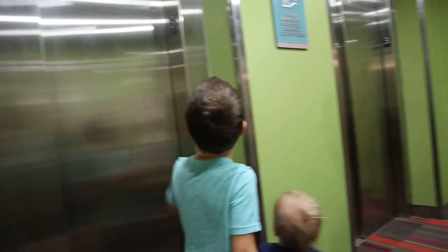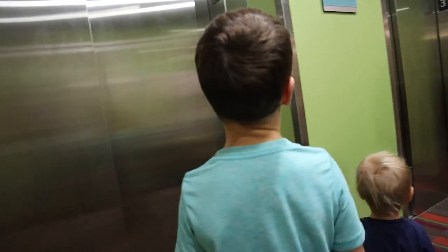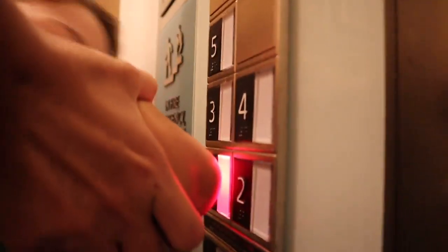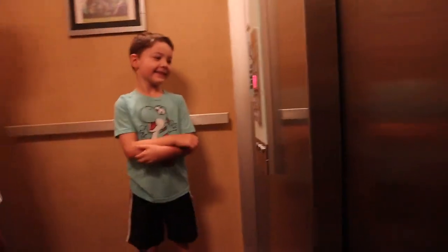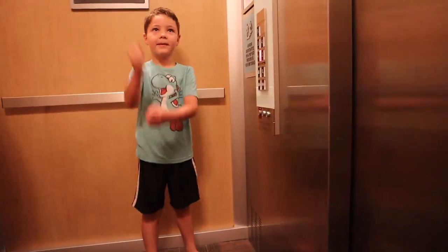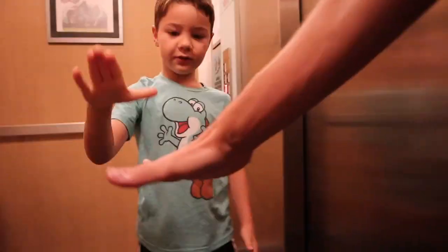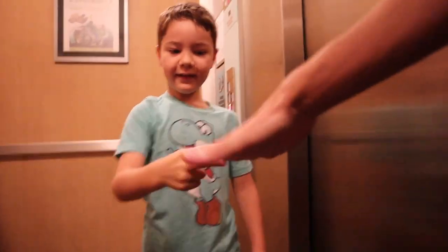It's gonna be that one — it's kind of squeaky. Got a squeaky elevator. Oh, it was the other one. It gotcha. Rock paper scissors to the bottom — rock, paper, scissors, shoot. Shoot — dang it. Rock, paper, scissors, shoot. Oh, do you want you one?